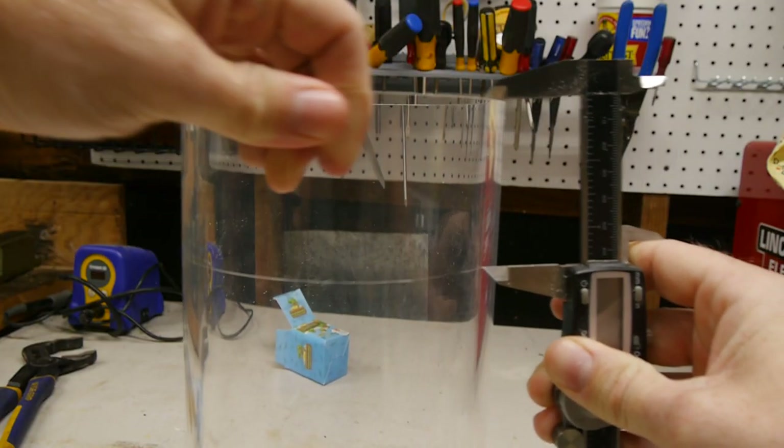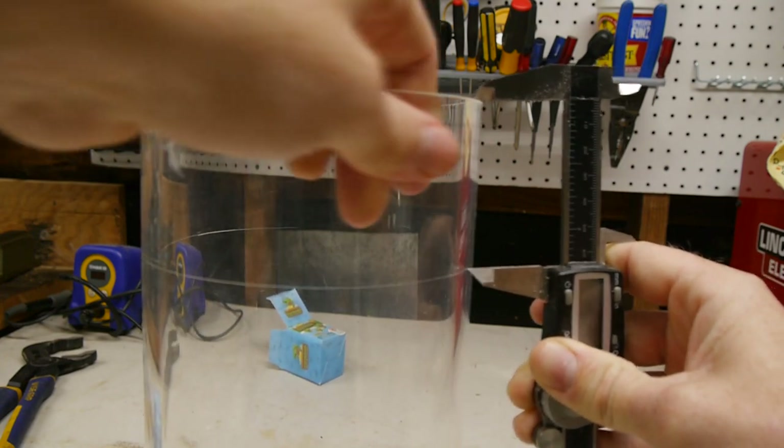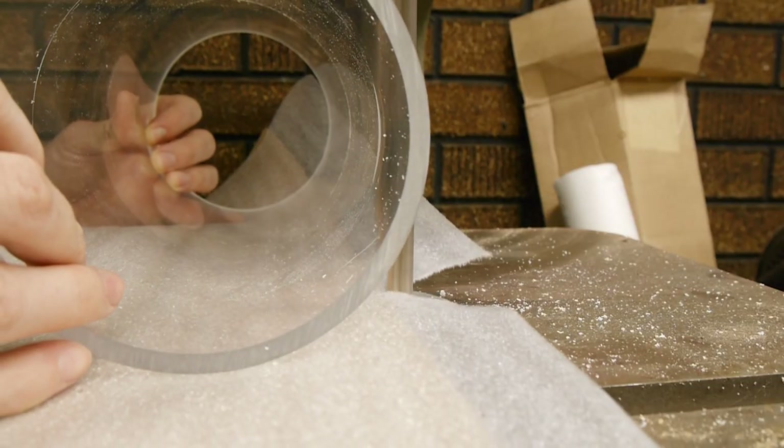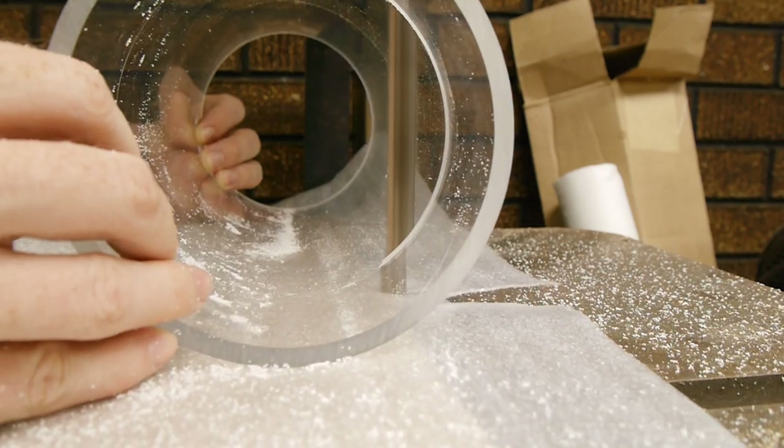When designing to account for expansive clays, engineers not only have to know how much the soil can change in volume, but also how hard it can push on anything sitting above, also known as swell pressure.